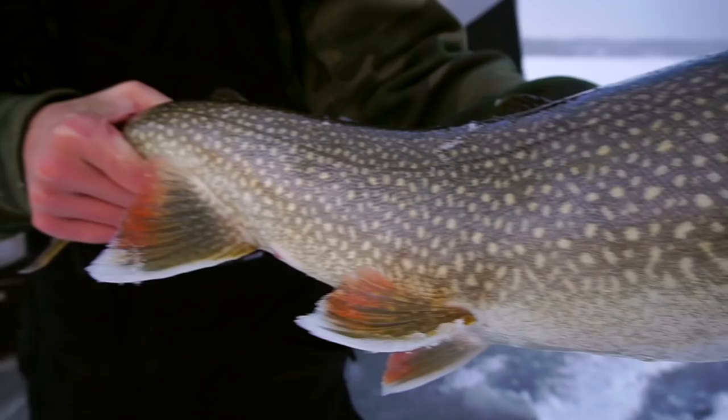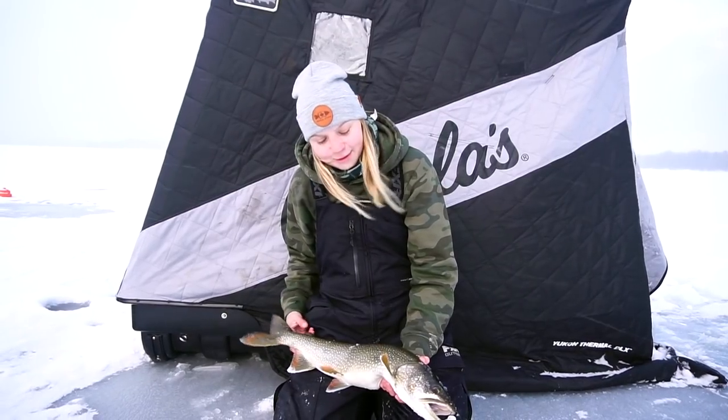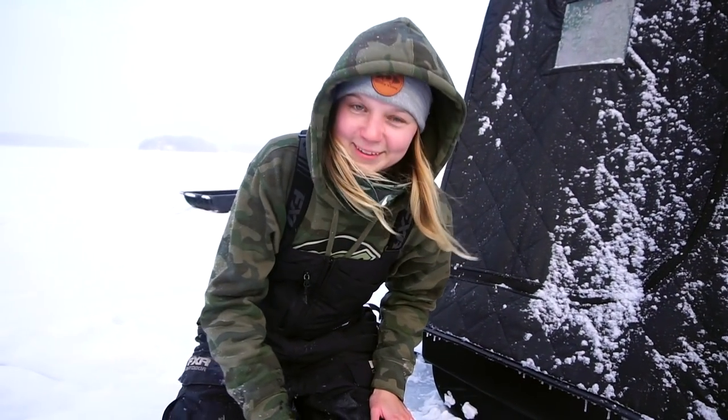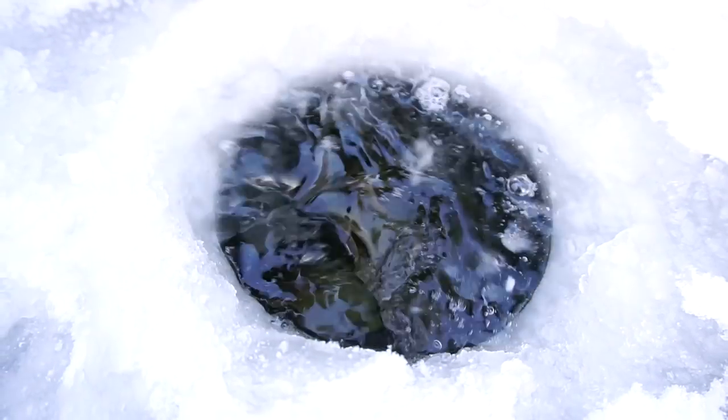Man, this feels so good after the day I've been having - losing so many fish - to hook into a big one for this area feels absolutely amazing. Beautiful fish, and I love lake trout, they're so pretty and they fight so hard. My first decent lake trout of 2021, bit the white tube and came up and absolutely smashed it. It's been a long day - Aaron and Josh have been catching fish but I haven't been able to keep anything pinned, so that fish feels absolutely amazing.